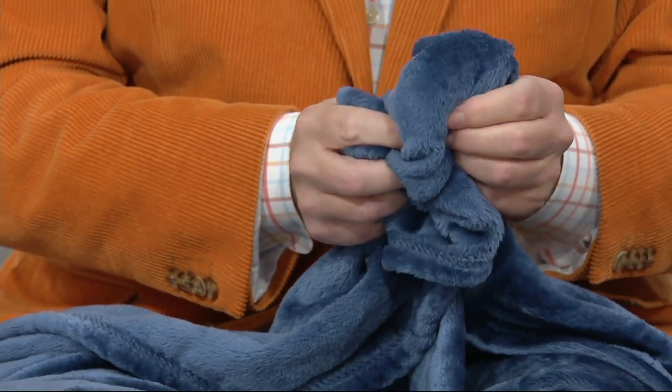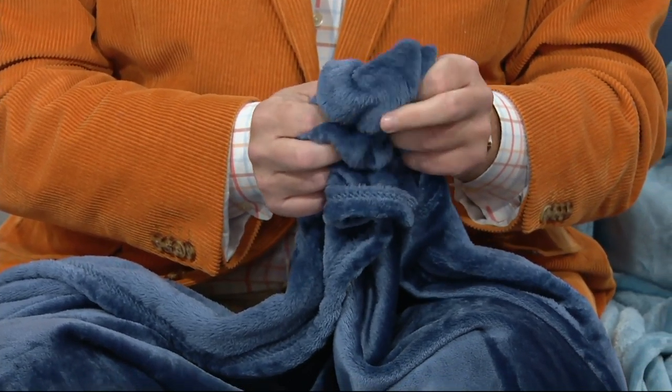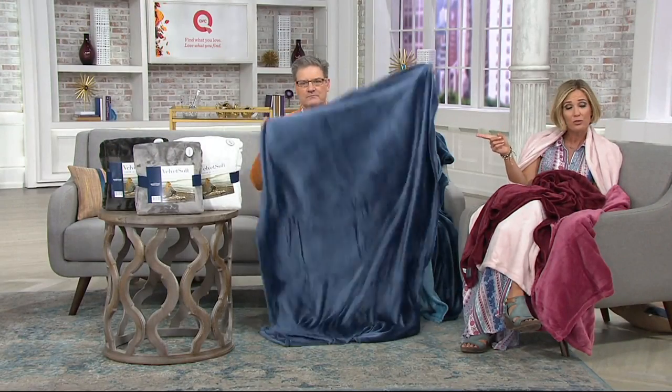Today is the lowest price it's going to be for the next six months — that takes us through February. That means we're not going to have the set of three velvet throws at a lower price during Christmas, during any of the holidays, during Black Friday. None of that. This is the lowest price for the next six months. Get that Christmas and holiday shopping done early — do it right now. Start crossing off some names, and even if you're not sure who you're going to give them to, throw them in a gift closet — you will gift them.